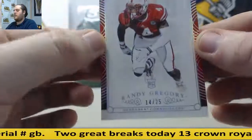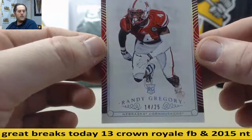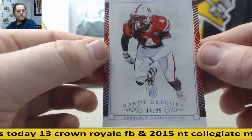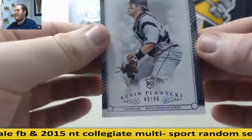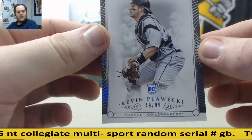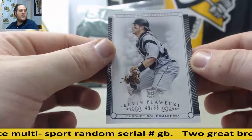Randy Gregory, 14 of 25, rookie for the Cornhuskers. I think he's going to play this week for the Cowboys. Going to serial number 4, James C. Randy Gregory, 14 of 25. And we're going to end it on another rookie — Kevin Pulecki, 49 of 99. That's going to go to serial number 9, Richard D. 49 of 99, rookie, Kevin Pulecki.